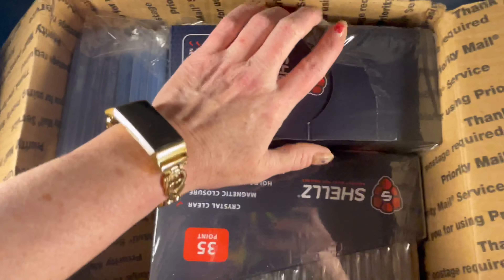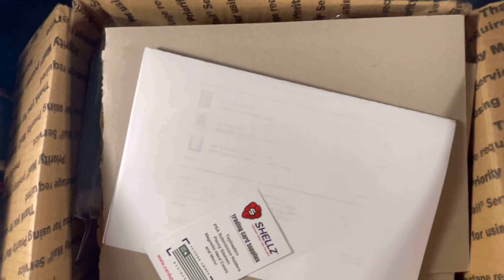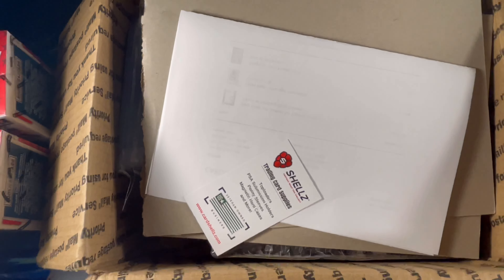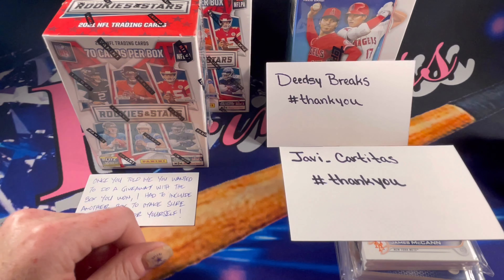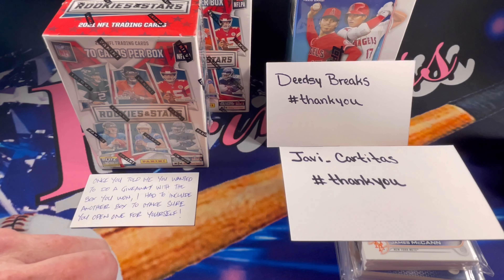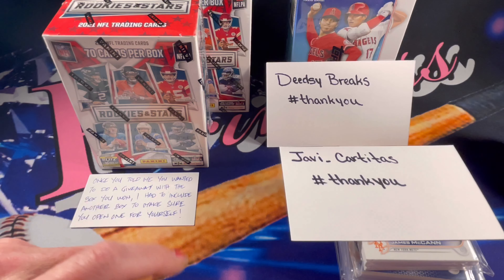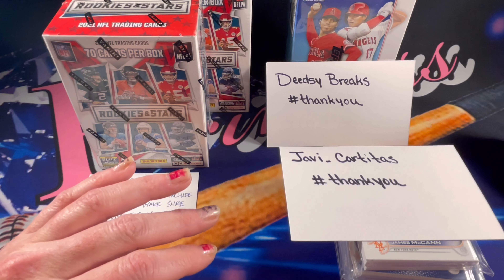I'll be doing a purchase of top loaders probably within the next month or so, so I'll be able to show you that too. I'm going to pause the video and clean up, then we'll move on to the new giveaway announcement. That was pretty awesome how they packaged that. You can either use the code DIAMOND at checkout or use the link in the description below to get $10 off your purchase of $50 or more.